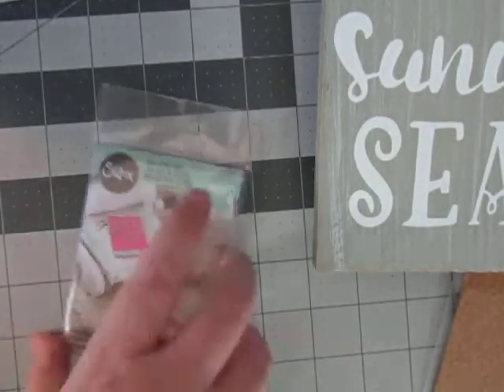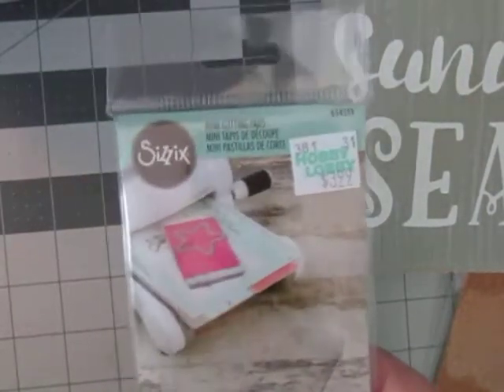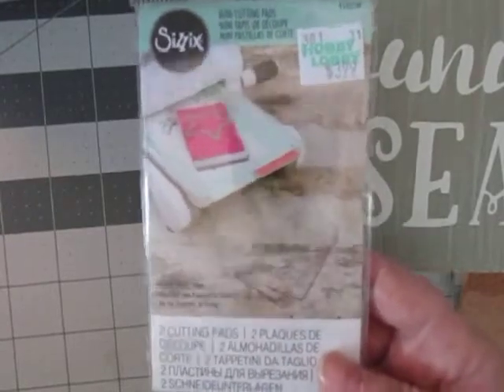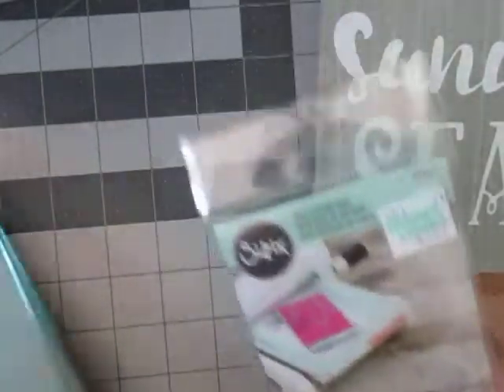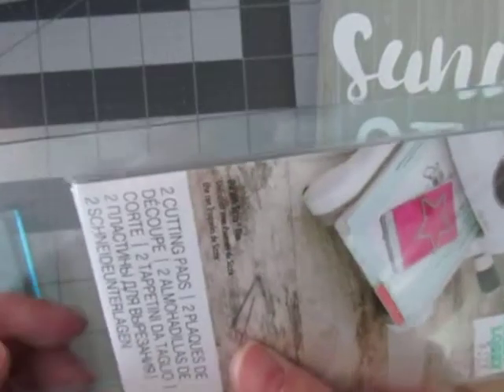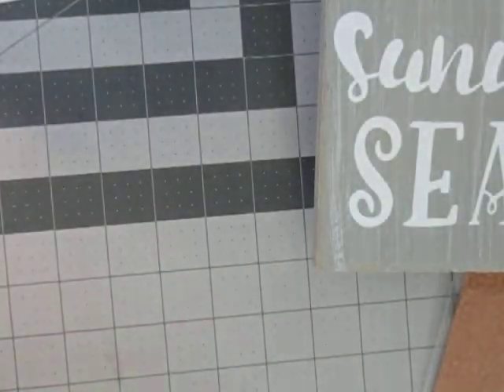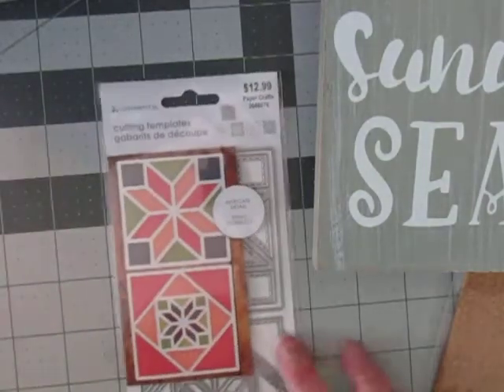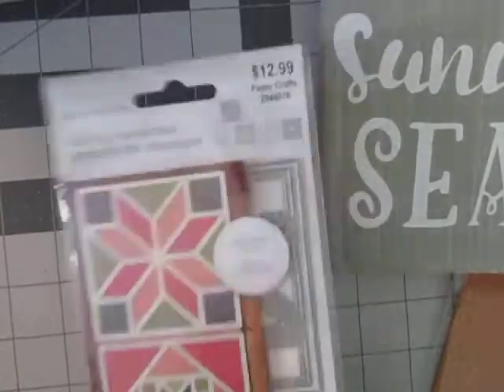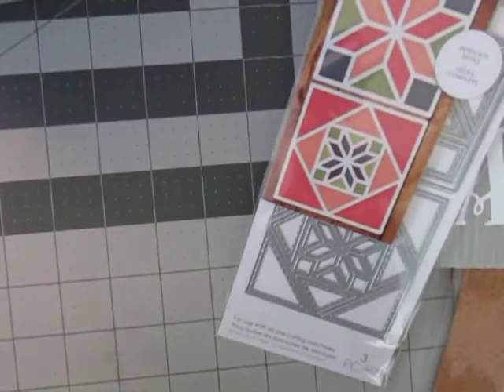I thought I'd give these cutting plates a try because I'm going to be doing a lot of die cutting in the next few days. They are about an inch and a half smaller than mine, but I think they'll still work — we're gonna give it a try anyway, and they were on sale. And so is this — I couldn't resist. I thought it would be so pretty to make cards and use scraps up. And that is my haul, guys.